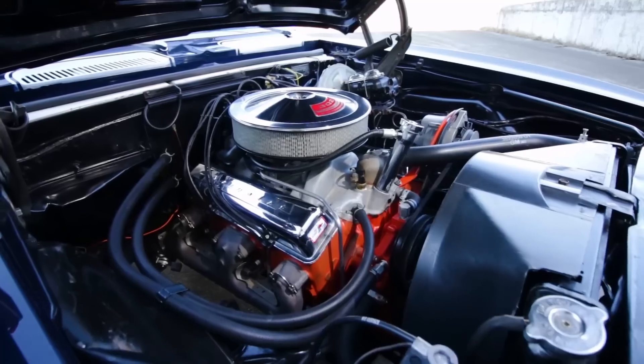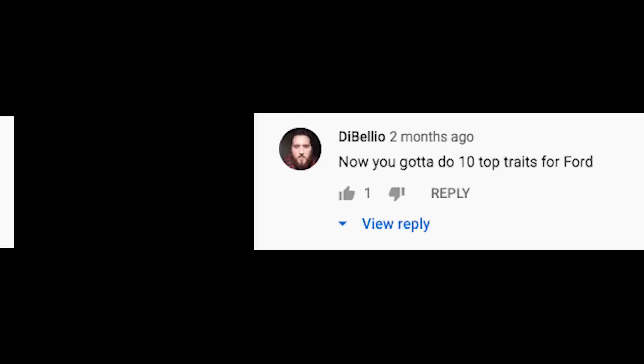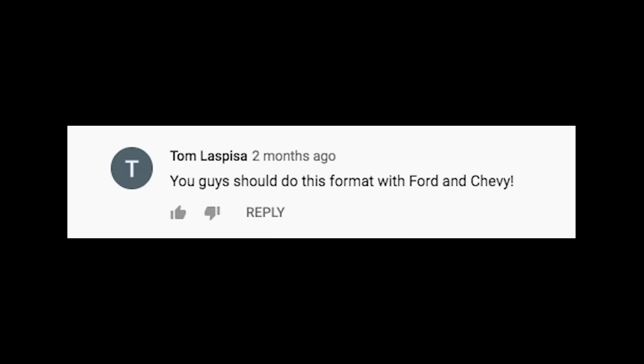We hope you liked our look at some of the elements that make high-performance Chevrolets high-performance Chevrolets. We obviously couldn't hit on all of the cool elements, but what's your favorite brand of car? If you leave us a comment about the next one we should do in this series of spotlighting cool elements, we might feature your idea. We'll see you next time with another cool car from the Brothers Collection.